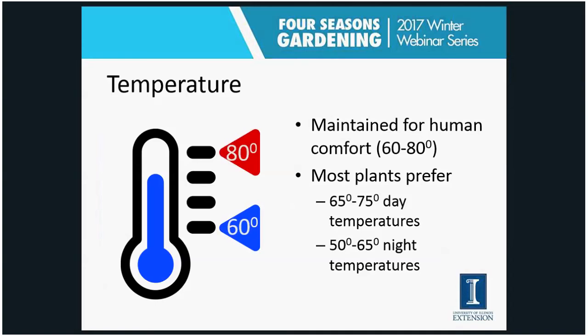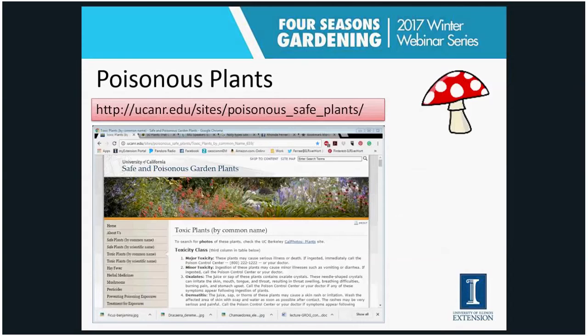The third environmental factor is temperature. We usually maintain our indoor environments for human comfort at 60 to 80 degrees. Most plants prefer a similar daytime temperature but often prefer a cooler night. Temperature is usually not a major factor unless a plant receives a blast from a heater or air conditioner vent, or if it's too close to a doorway where it could get a blast of cold air in winter.